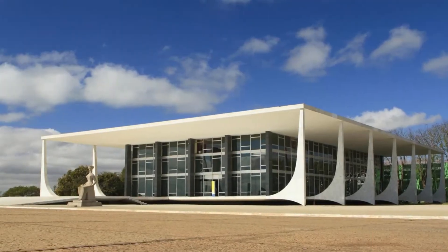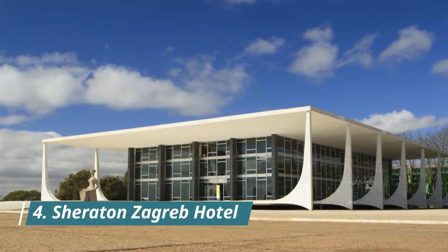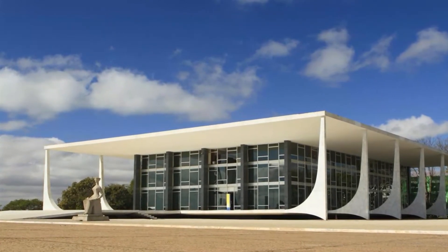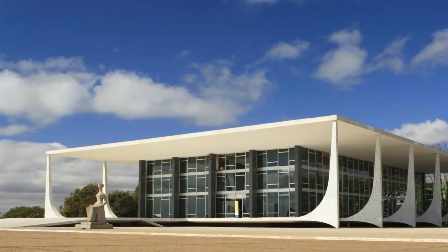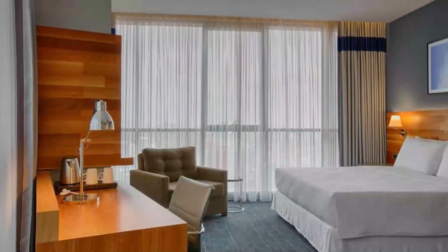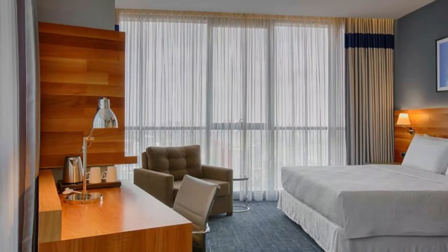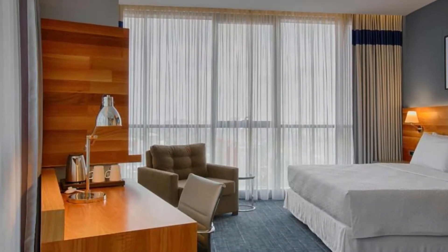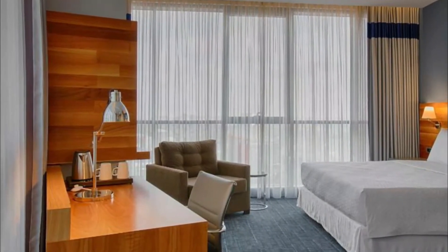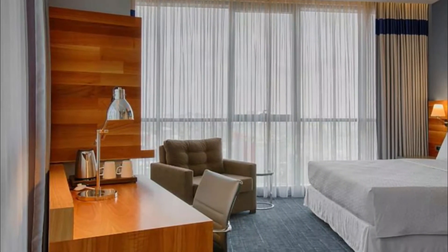Number 4. Sheraton Zagreb Hotel. Set in the heart of Zagreb, this elegant 5-star hotel is 500 meters from the main train station and 1 kilometer from the main square. It offers air-conditioned rooms with minibars, cable, and satellite TV. The Sheraton Zagreb offers free access to the heated indoor swimming pool and the gym at the health club.